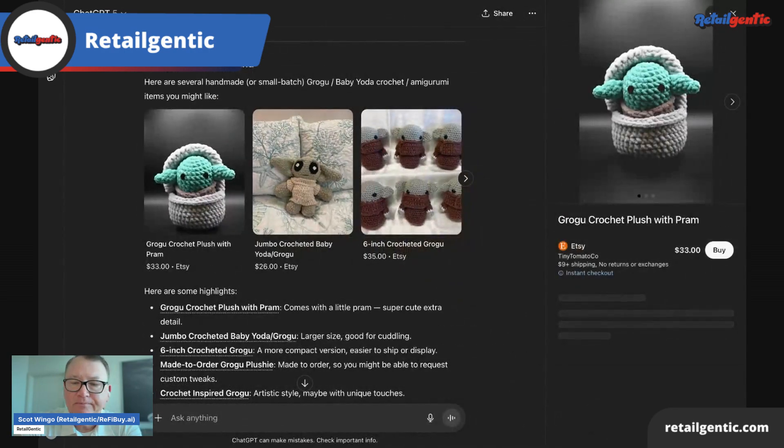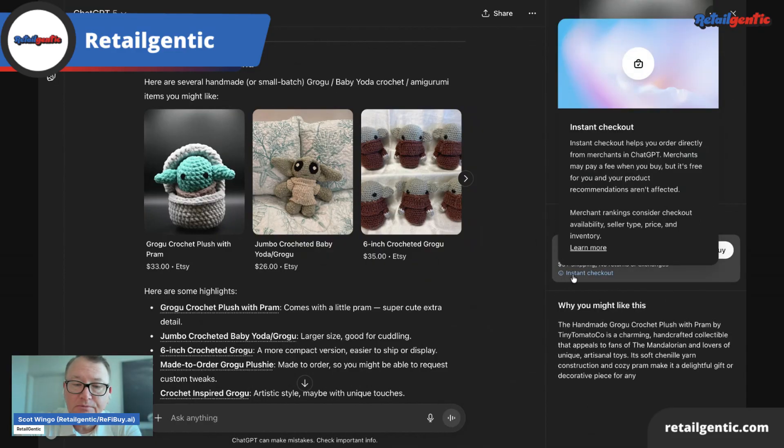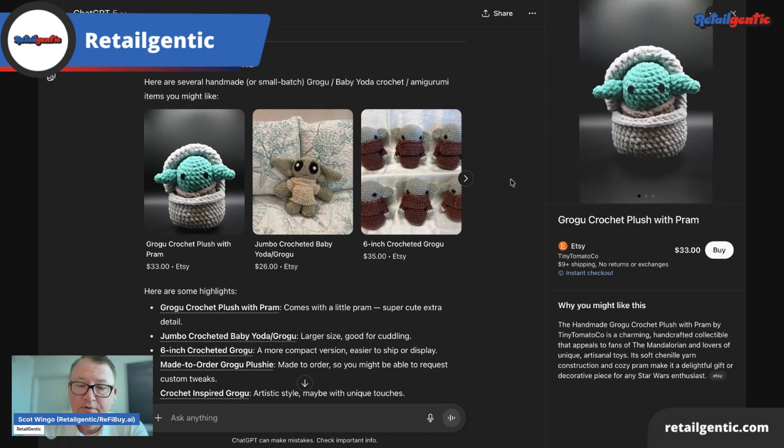This first one's from Etsy. The first thing you'll notice is we now have a buy button. You'll also see a little information that says Instant Checkout. When I hover over that, it says Instant Checkout helps you order directly from merchants in ChatGPT. Merchants may pay a fee when you buy, but it's free for you and your product recommendations are not affected. Merchant rankings consider checkout availability, seller type, pricing, and inventory. There's a Learn More, but we won't go into that.